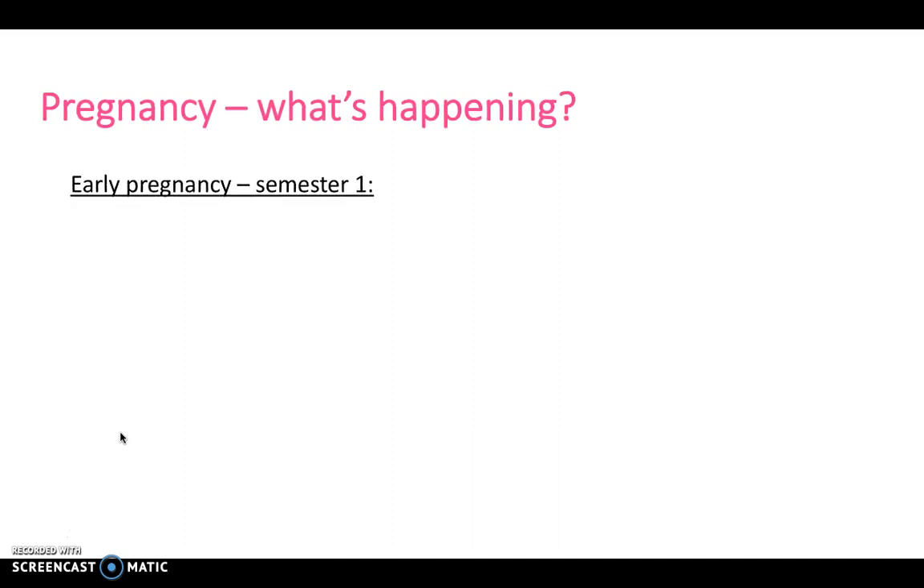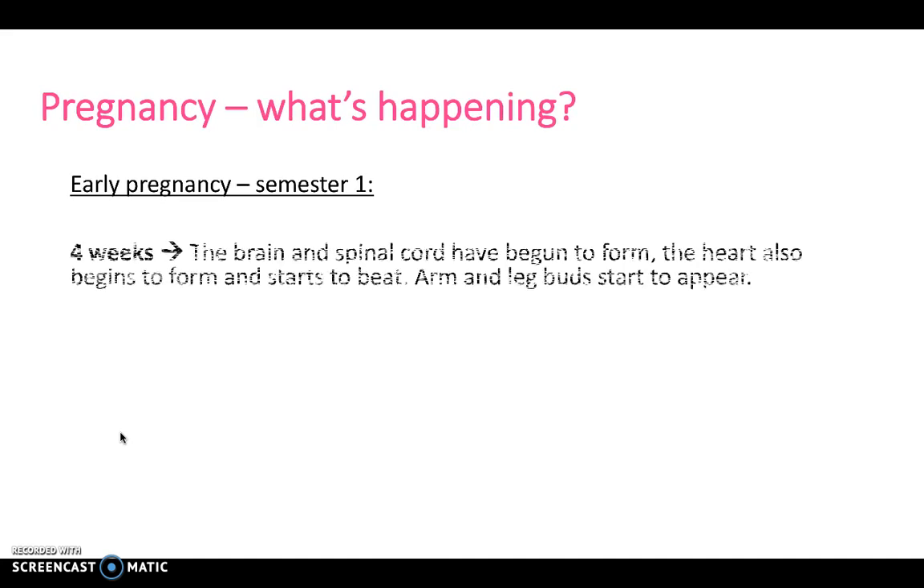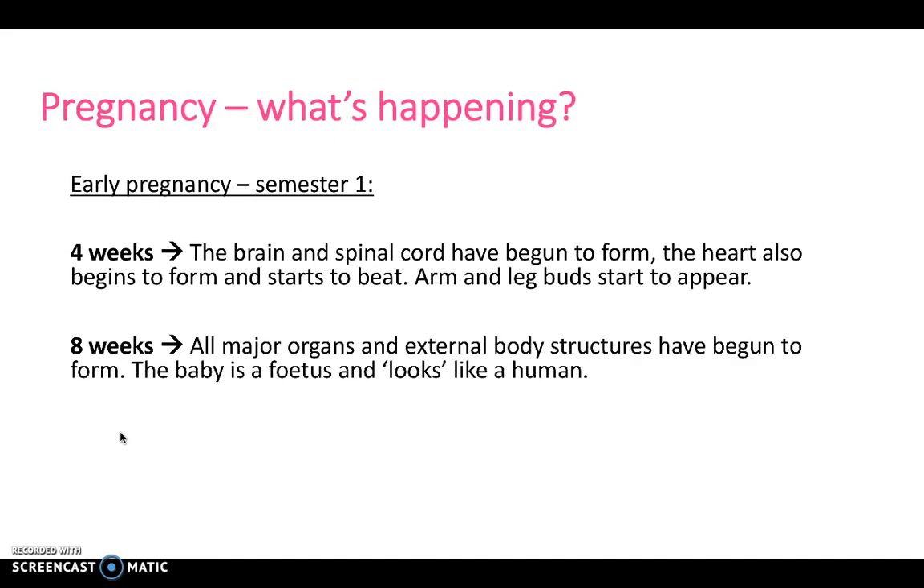Next we'll have a look at pregnancy. Pregnancy can be split into three different trimesters, split by 12 weeks — so 12 weeks, to 24 weeks, to roughly 36 weeks. In trimester one, at around four weeks, the brain and spinal cord have begun to form, and the heart also begins to form and starts to beat — often before the mother even realises she's pregnant.